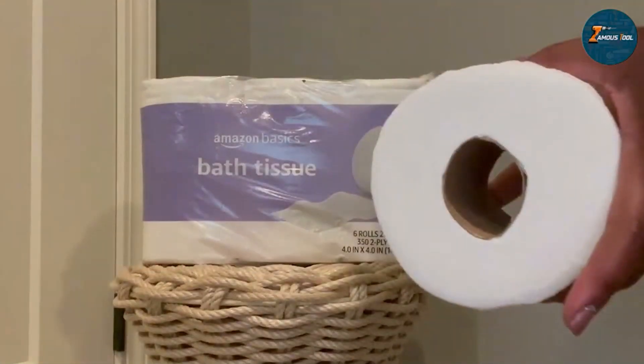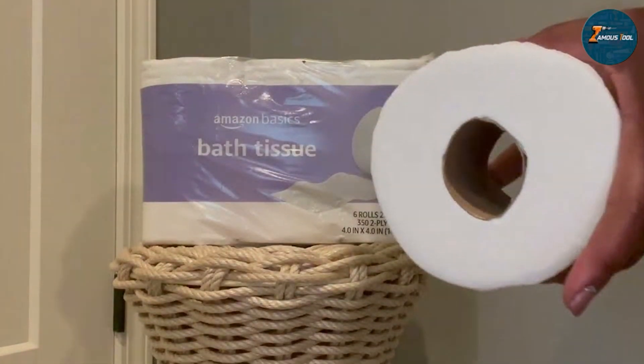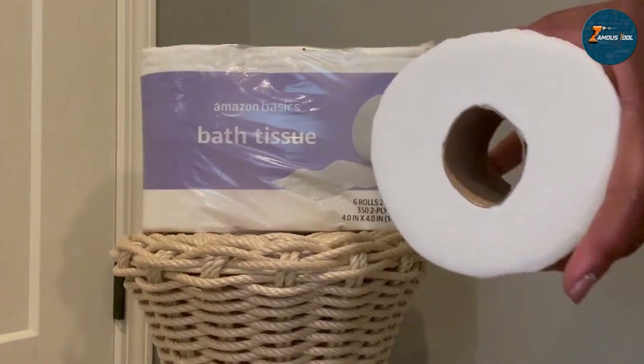The Amazon B6 2-ply toilet paper is a reliable choice for those who need a dependable product without breaking the bank. Its balance of affordability, strength, and plumbing safety makes it a solid contender in our review.